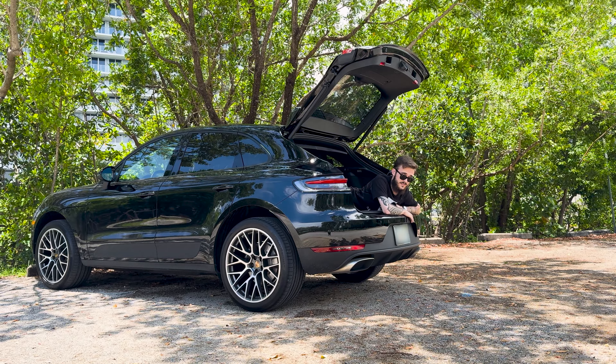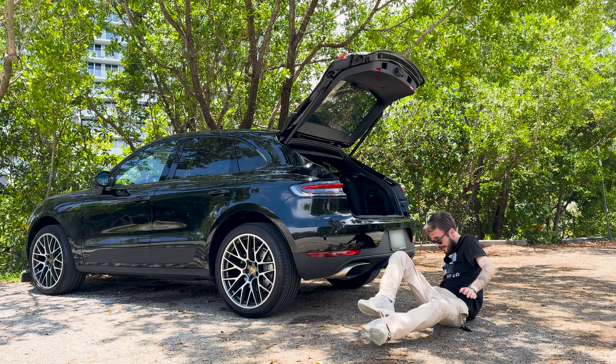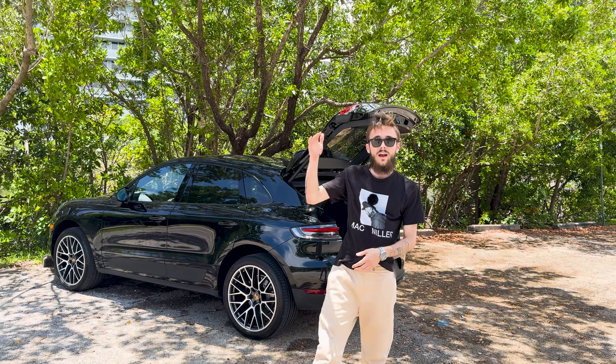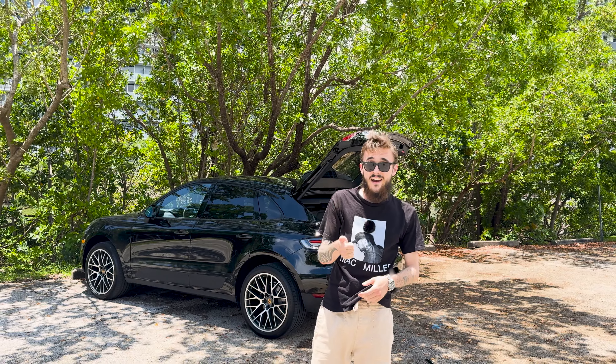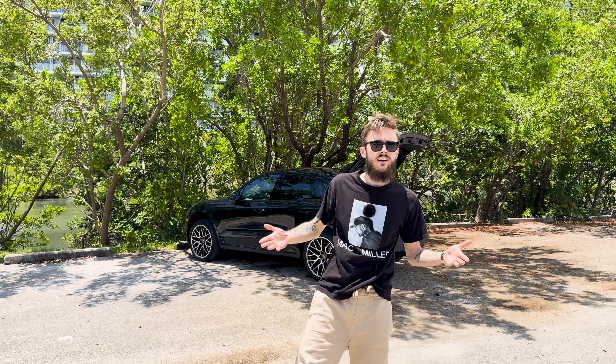But that's not the only reason. As far as reliable dailies go, I think the Macan is way up there on the list. It's fast, not too expensive, has all the modern features you'd expect. Overall, it's a great fucking car.